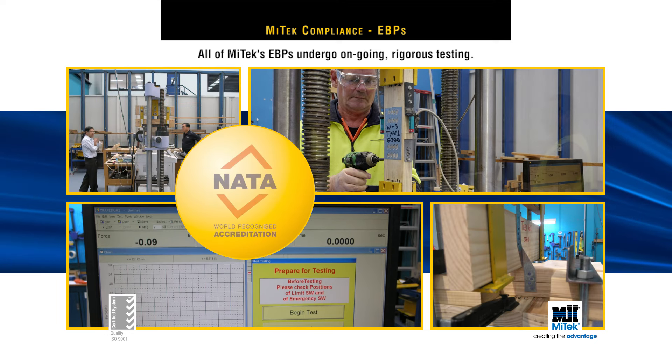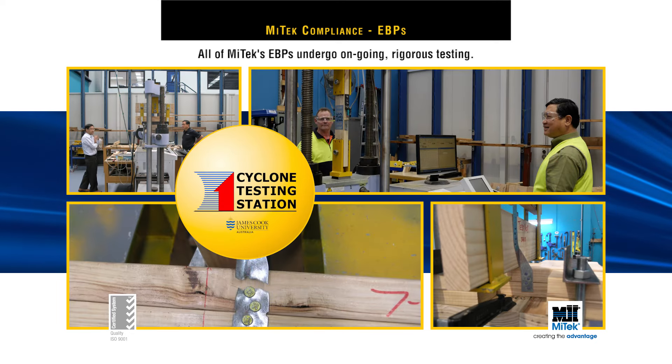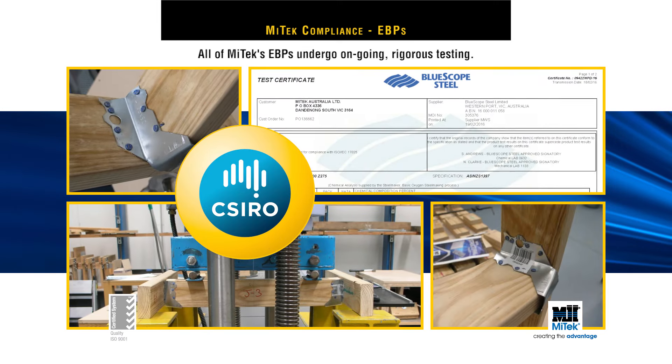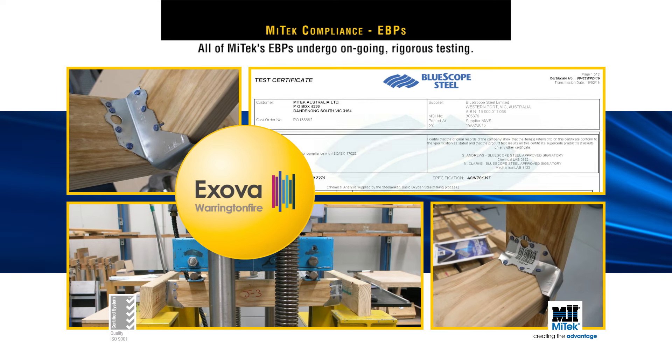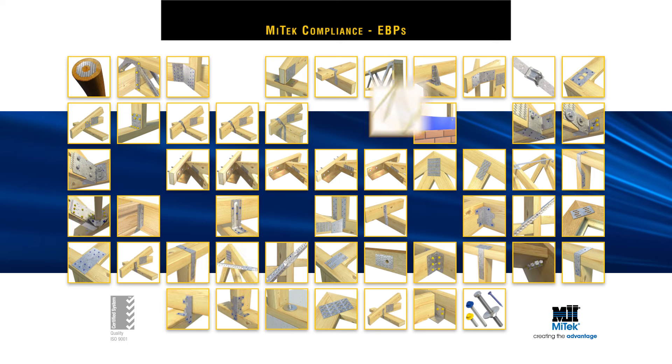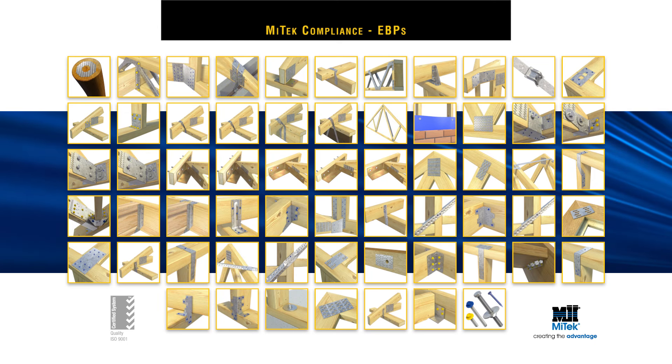Universities and other NATA-certified laboratories also carry out independent research on MyTech's engineered building products. So you know when you are using a MyTech engineered building product, you can trust it to perform day after day, year after year.